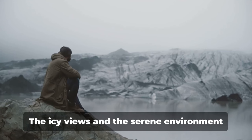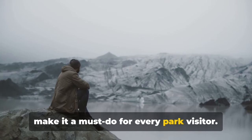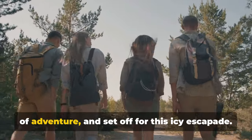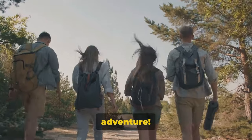The icy views and the serene environment make it a must-do for every park visitor. So lace up your boots, pack your sense of adventure, and set off for this icy escapade. The Iceberg Lake hike — a truly icy adventure.